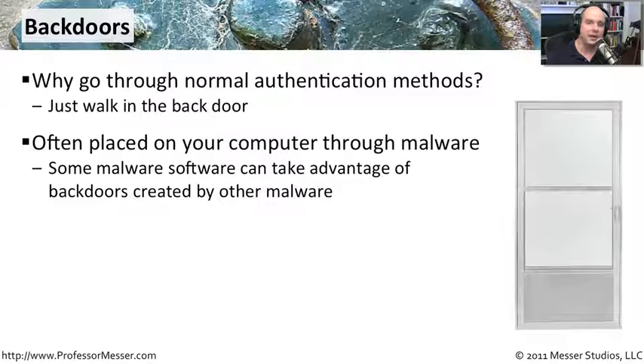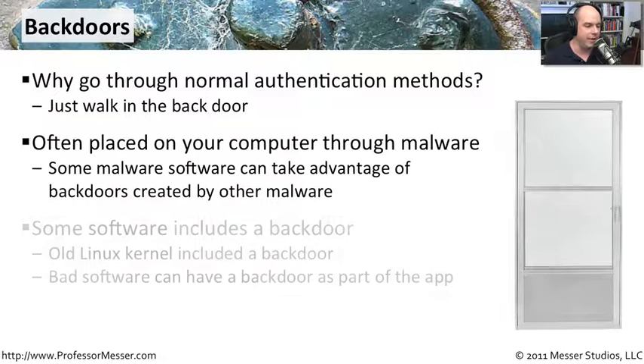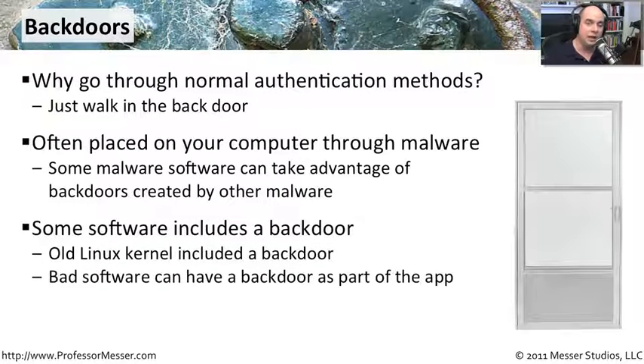They'll simply open up a back door and put whatever they'd like on your computer — additional malware, additional spyware. That's why whenever you find a machine that's been infected, it isn't just one thing; it's multiple things, because malware manufacturers absolutely take advantage of that opening. There is some software that includes a back door with it. For example, there was actually a Linux kernel version that somebody wrote a back door into.